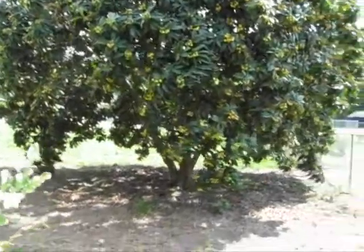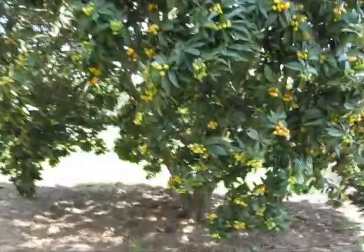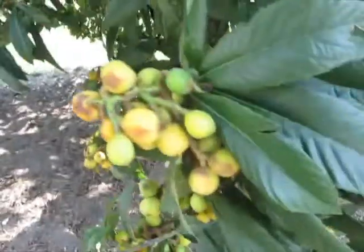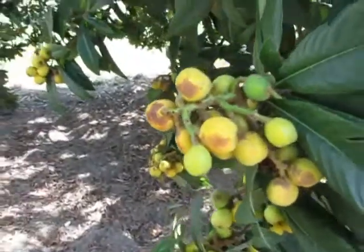A loquat tree. It's got lots of them ripening and Chris has been eating them and enjoying them.